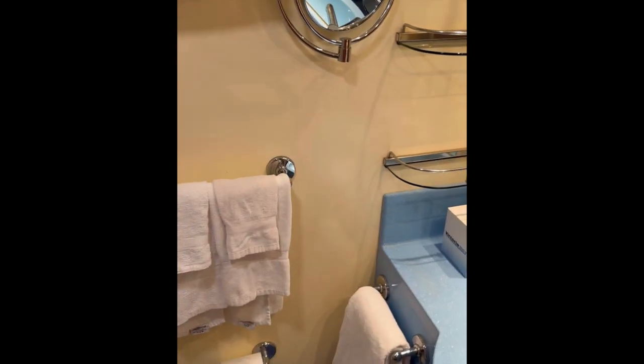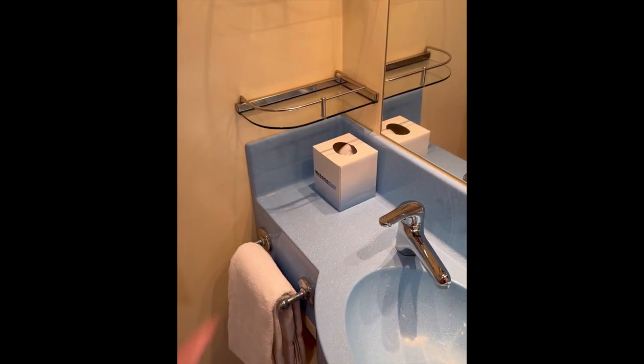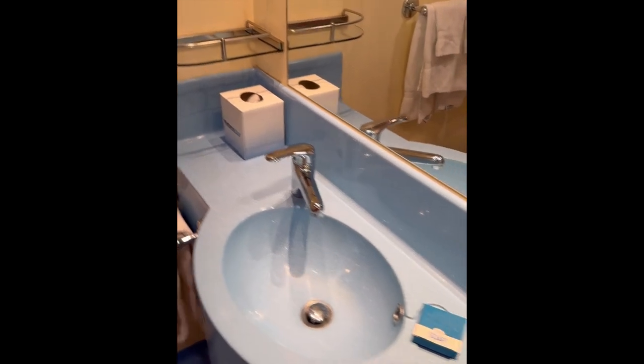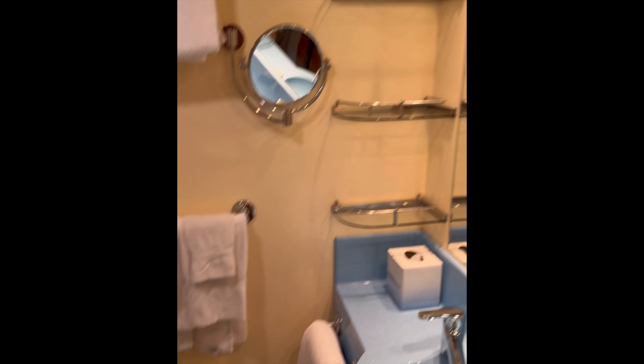The bathroom, which is the same as pretty much... oh, I guess the new ships have blast doors, don't they? Washcloths — we did not have these on Independence of the Seas. Nor did they give us tissues. Standard shelving.